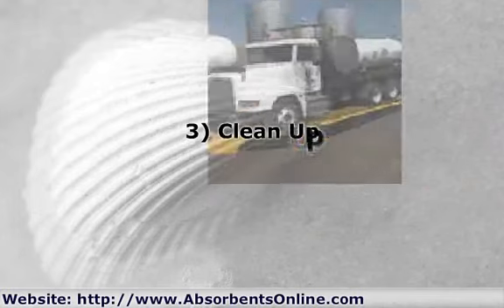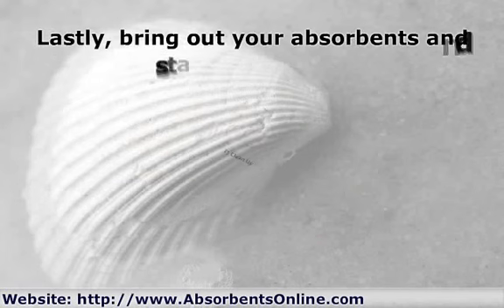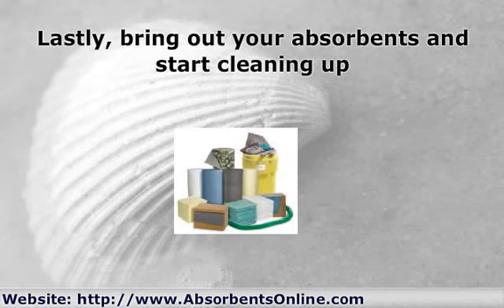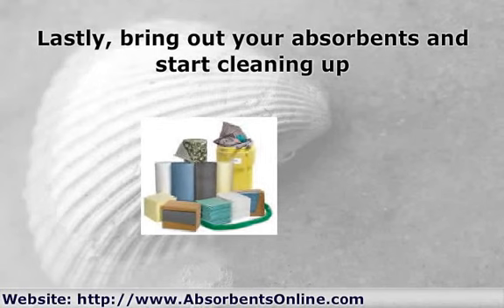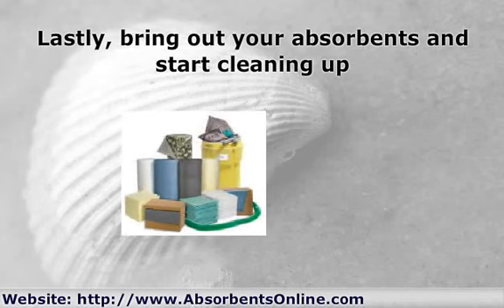Step 3: Clean up. Bring out your absorbents and start cleaning up. The idea is to drop pads, socks, or other types of absorbents onto the oil and then, once they're saturated, gather them up into plastic bags or salvage drums. Repeat this process and continue to mop up until all the oil has been absorbed.